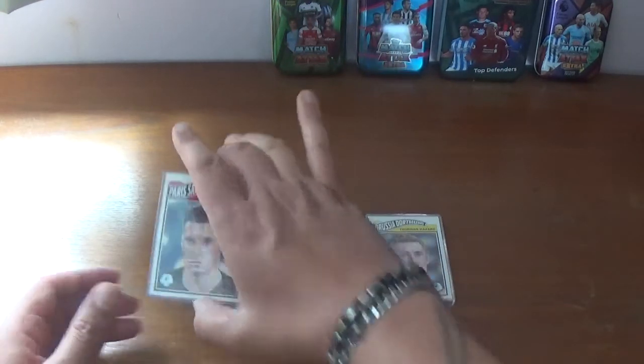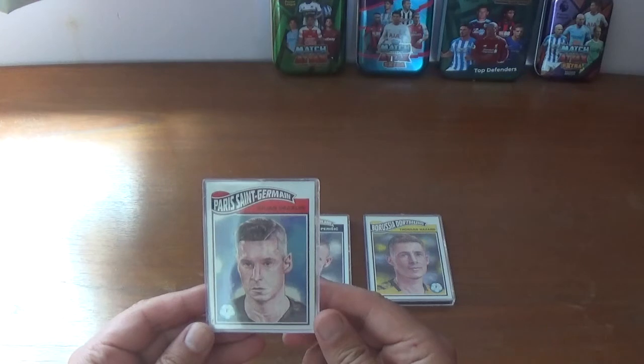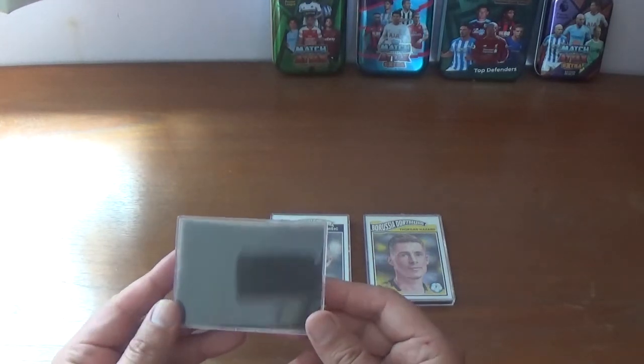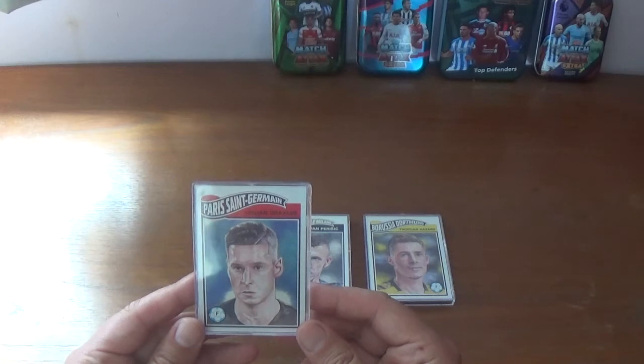So first of all let's take a look at week 9. They're presented very nicely in this plastic case with a foam backing, the same kind of case that houses, or used to house, the Tops Now's.